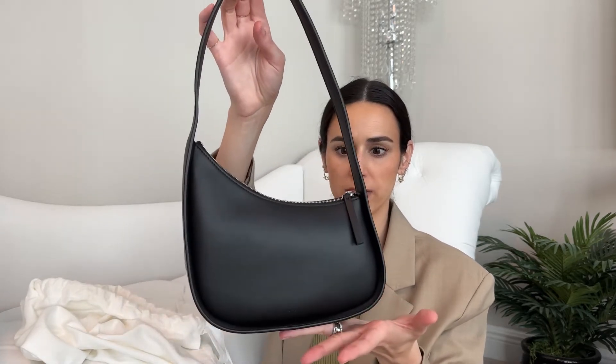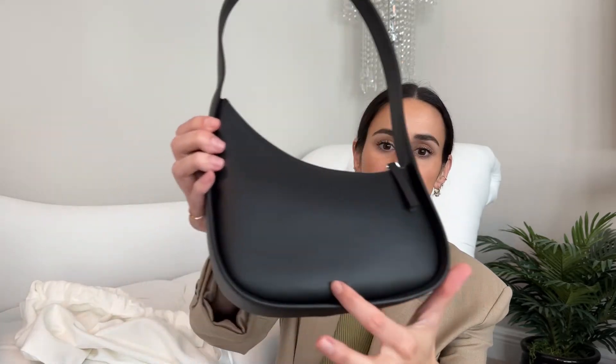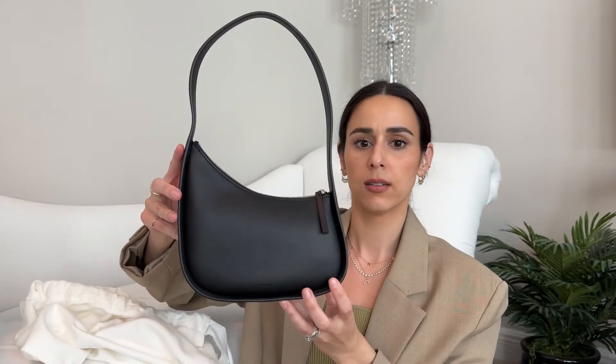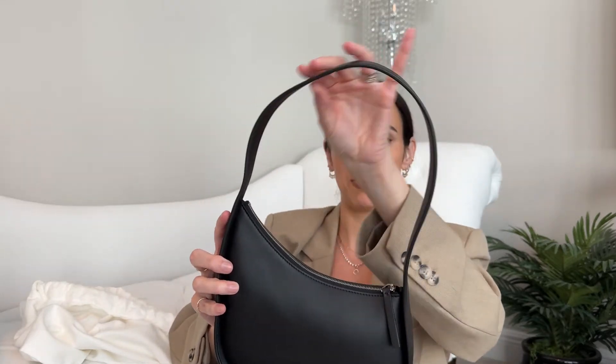I've seen this bag around for a while — it's been out for a few years — but I thought the shape is actually super unique and beautiful. It's very simple and one of those 'if you know, you know' bags. It does say The Row down here, very small and embossed, and it has silver hardware. The strap is not adjustable, so it's definitely just a shoulder bag.